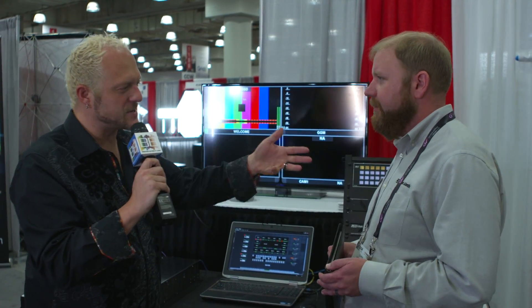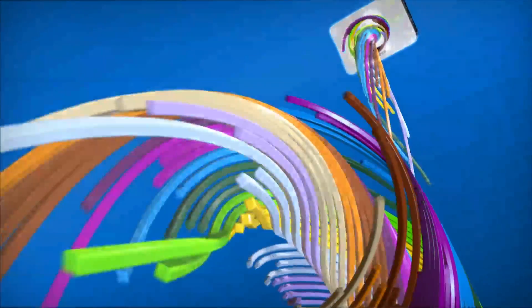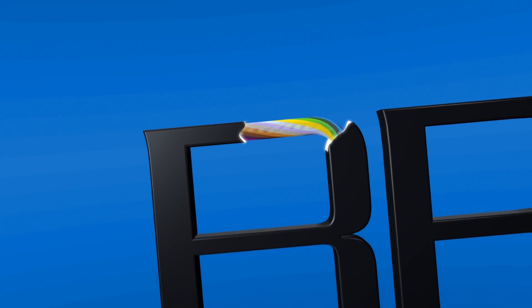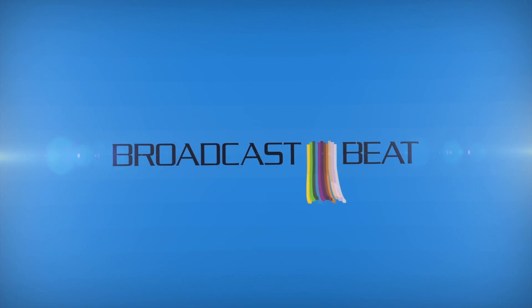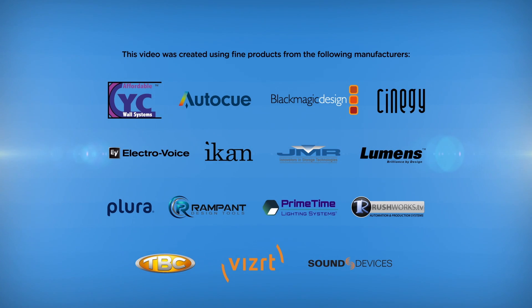Excellent. Chris Harmon from Utah Scientific — thanks so much, sir. Thank you.